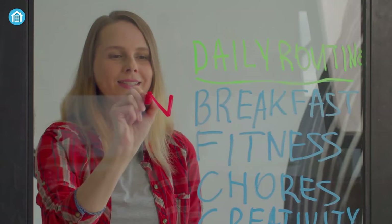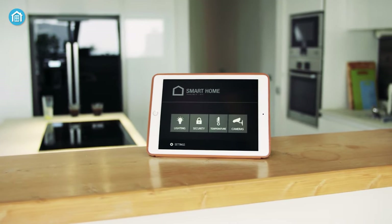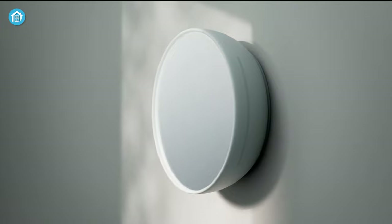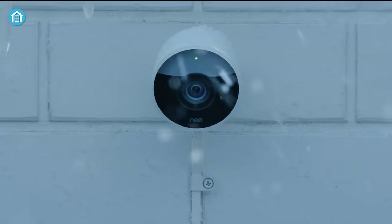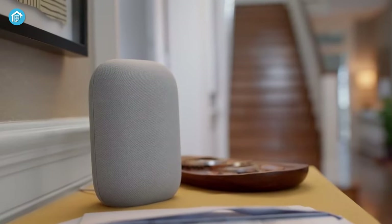Whether you're a tech enthusiast or simply looking for ways to simplify your daily routine, smart home essentials are a must-have. And thanks to Google, their smart home devices played a huge role when it comes to transforming a house into a smart home. If you're looking for a few of these smart devices made by Google, here are our top 7 best Google smart home devices for you.